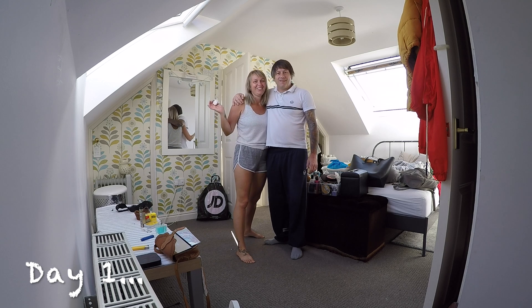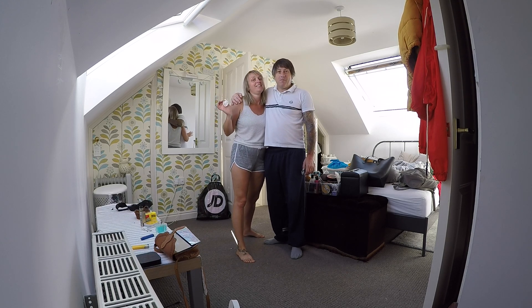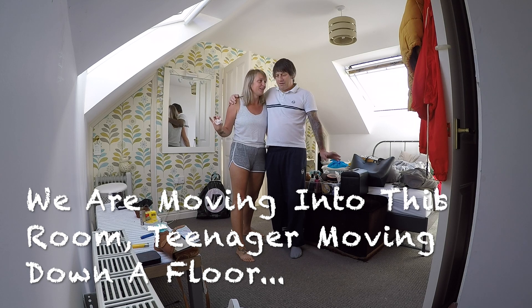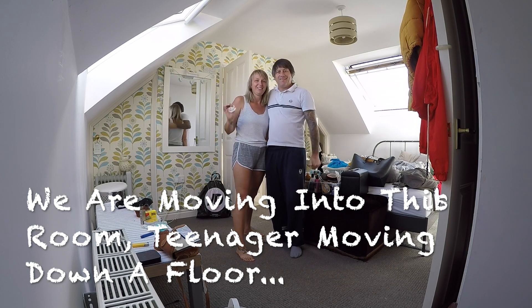Here we go, cleaning our teenager's bedroom — it is a mess. We're cleaning it out, painting, redecorating it, clearing it completely and redoing it. So a little time lapse for you of us doing it.